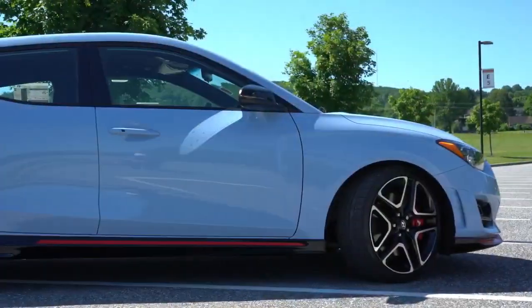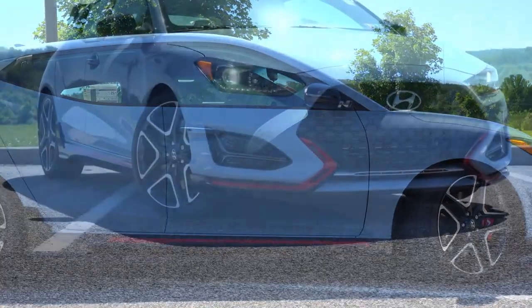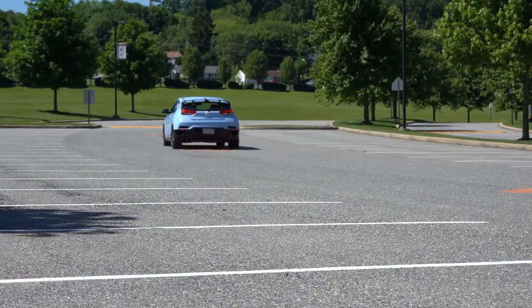Comparing them, the Veloster N is actually $10,000 less than the Civic Type R and has around 47 more horsepower than the Golf GTI. So what do you guys say? Let's go ahead and jump right into it.